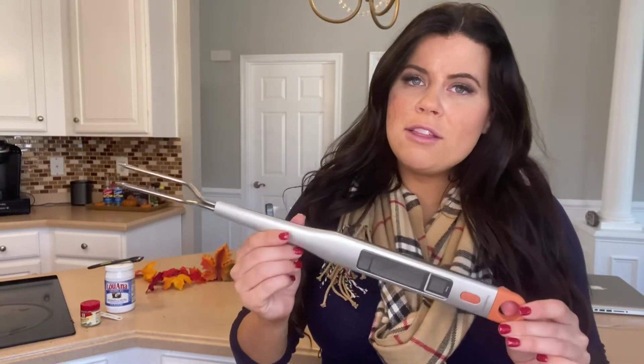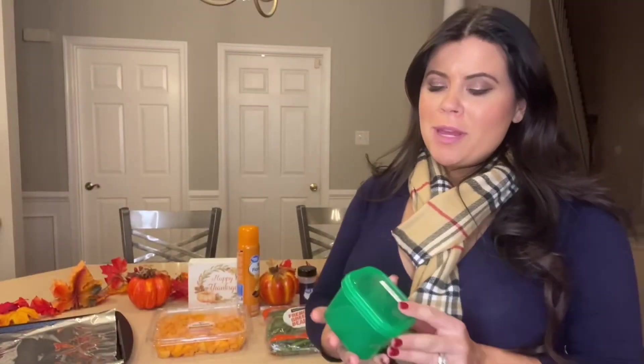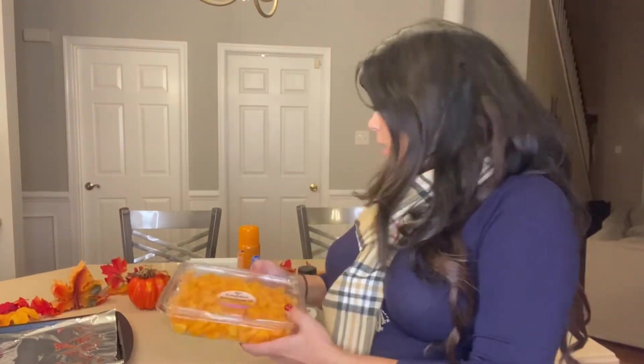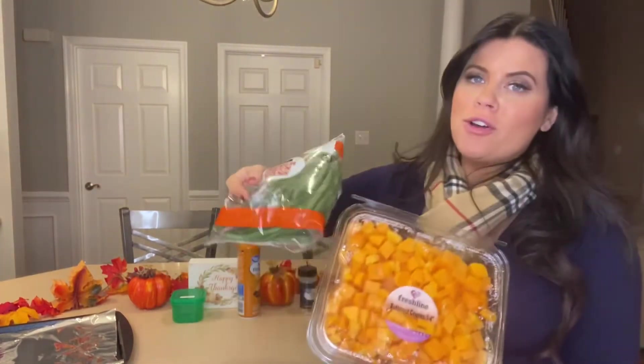Make sure to check the packaging for the correct internal temperature. I have a meat thermometer to stick inside the turkey to make sure it's fully cooked — don't want anyone getting sick. For vegetables, we have three cups allowed on Meal Plan A for the day. We'll be doing butternut squash and string beans.